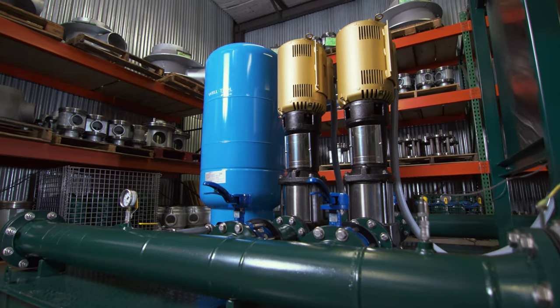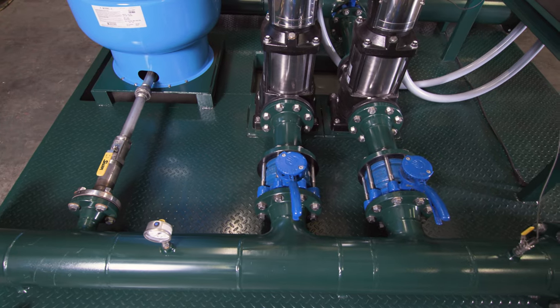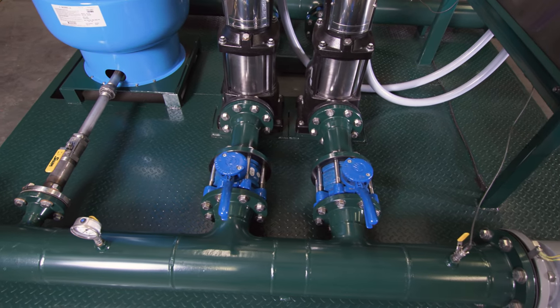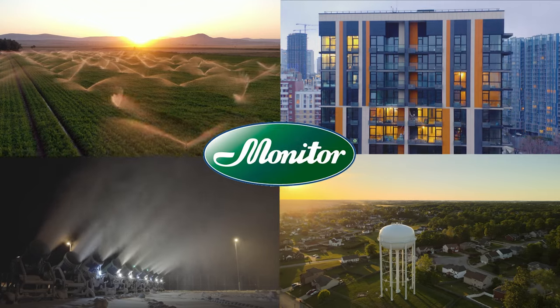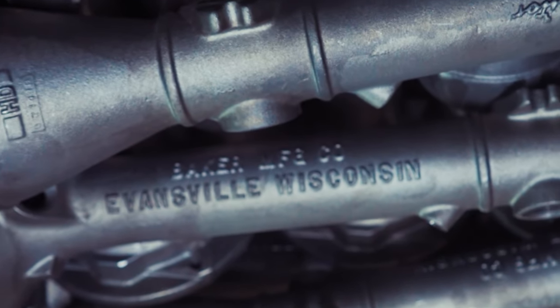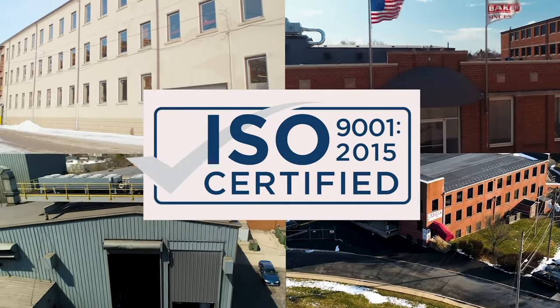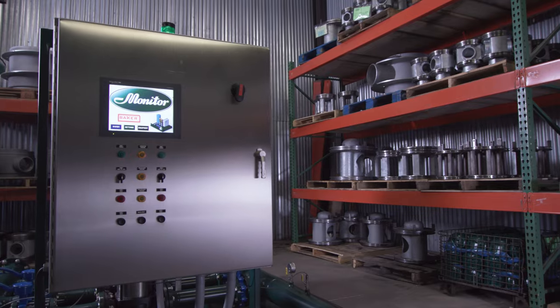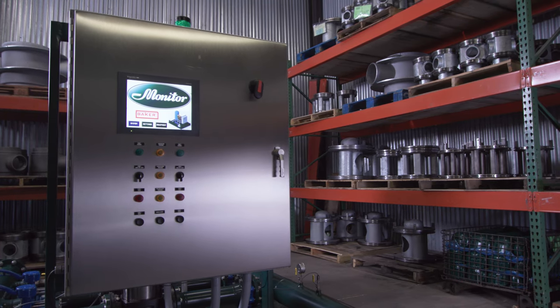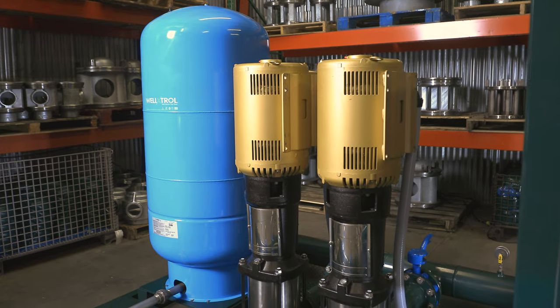Each packaged booster is made to order and tailored to your specific project requirements. It is available in a variety of configurations and suited to any water boosting application. Monitor industrial products are made in the USA at our ISO-certified manufacturing facility in Evansville, Wisconsin. Monitor packaged boosters are available with a wide range of pump selections that include horizontal and vertical centrifugal pumps.